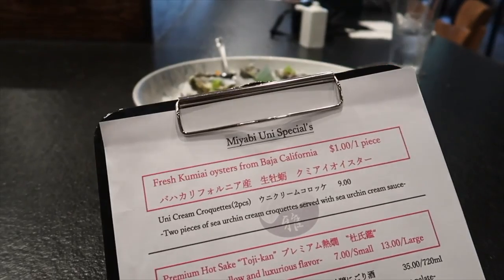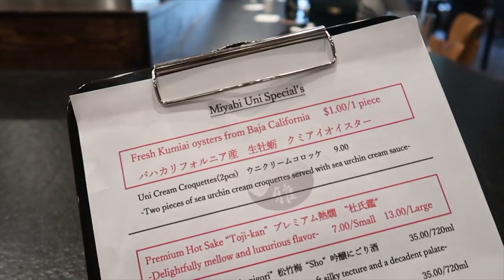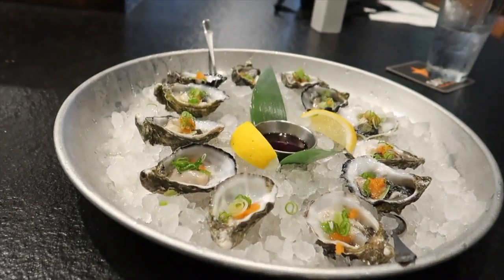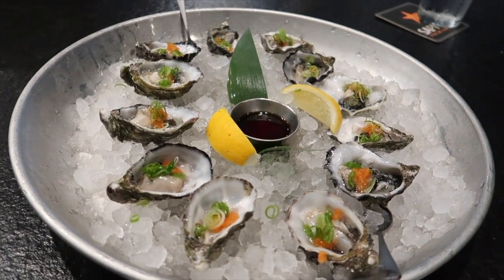So we finished our meal, but we looked back at their special, which changes daily. They have different specials here every single day, and they had $1 oysters, so we couldn't resist. We got a dozen of them and they look amazing, so let's go.